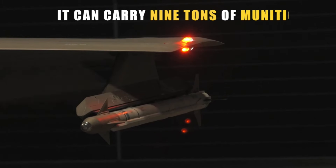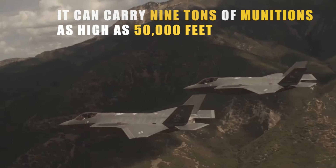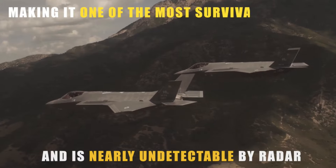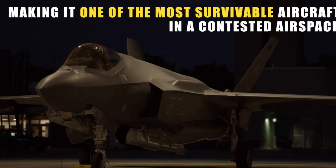It can carry nine tons of munitions as high as 50,000 feet and is nearly undetectable by radar, making it one of the most survivable aircraft in a contested airspace.